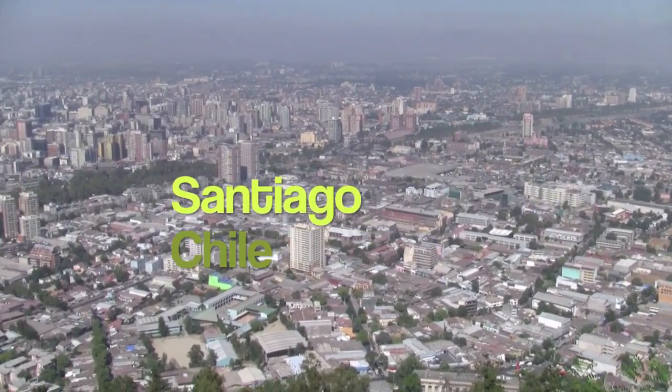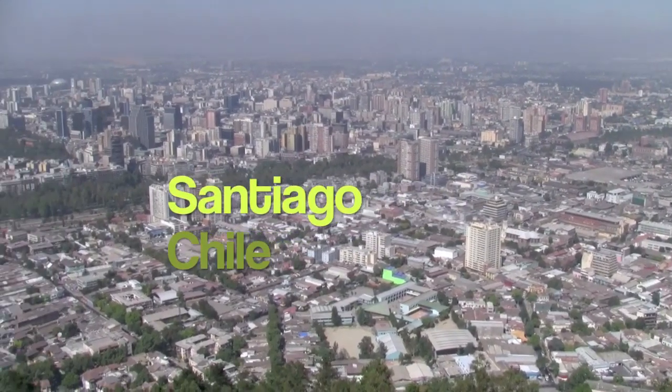Let's take a look at Santiago, Chile, right at the foot of the Andes Mountains and the final stop of our South American trip.